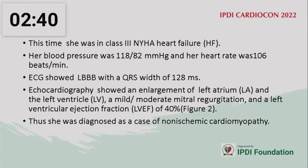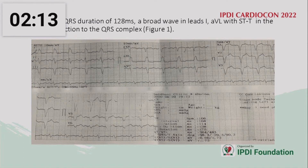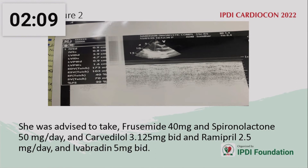She continued all medications for two years, but at this time was in NYHA Class 3 heart failure. Blood pressure was 118/82 mmHg and heart rate was 106 beats per minute. ECG showed left bundle branch block with a QRS width of 128 milliseconds. Echocardiography showed enlargement of the left atrium and left ventricle, mild to moderate mitral regurgitation, and left ventricular ejection fraction around 40%. She was diagnosed with non-ischemic cardiomyopathy, and the ECG showing the left bundle branch block pattern was reviewed.